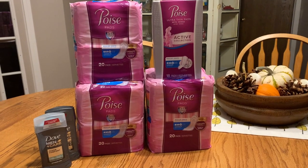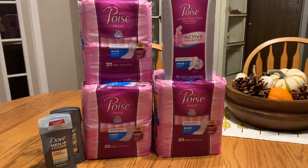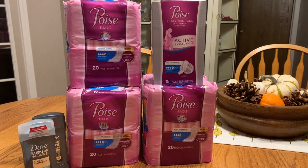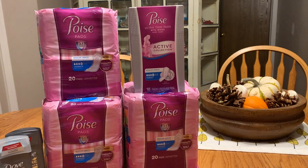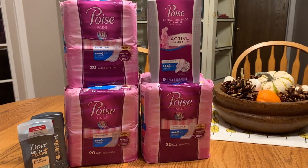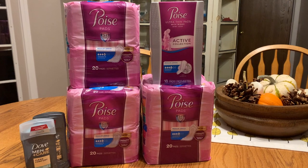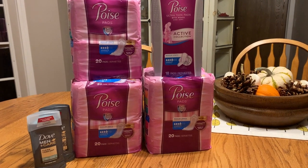Next is the Poise. The Poise is spend $30 get a $10 Extra Buck. I got six packages of Poise pads — five regular Poise pads 20 count and one Poise ultra thin active pads — all at $6.49 a piece. I originally grabbed five but realized that $6.49 would leave me short, so I added a sixth, bringing my total to $38.94. I used four insert coupons, a printable coupon, and a digital coupon, which brought my total down to $26.94.